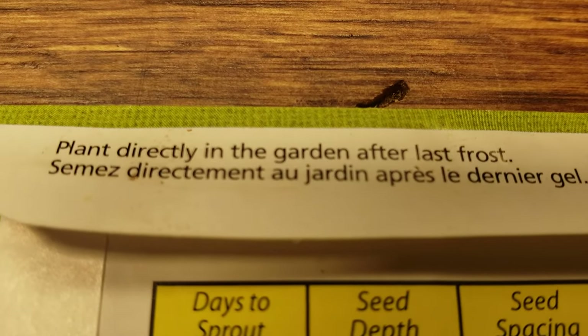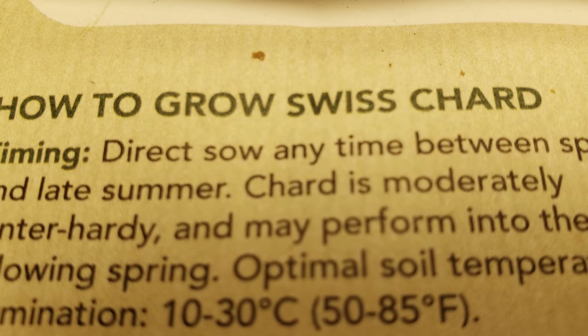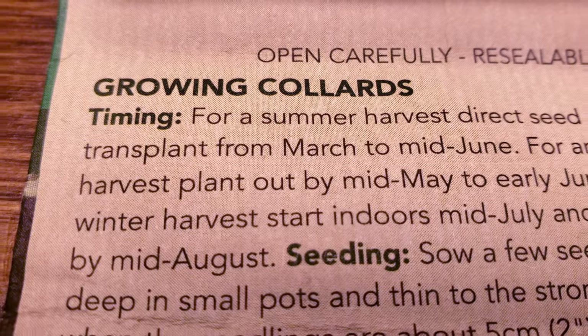The next thing I look for is the sowing date — when do the seeds actually need to be planted? In the spring, in the fall, or maybe a specific time frame based on your first or last frost dates. Planting your seeds at the right time of year is probably the single most important factor for your crop's success.